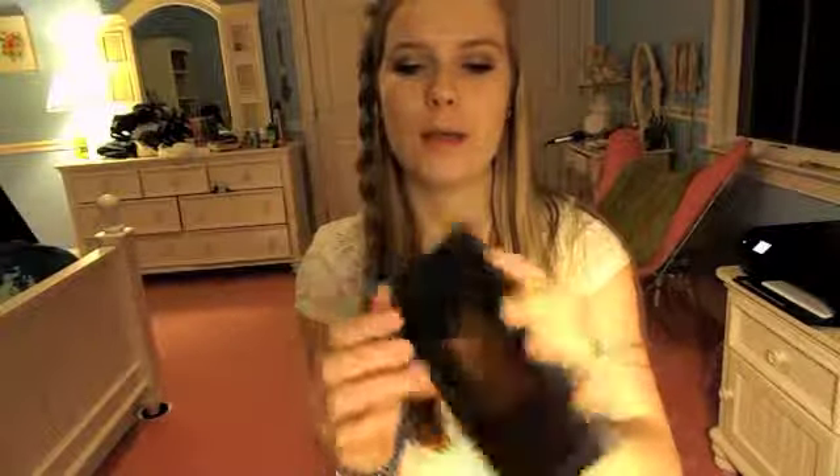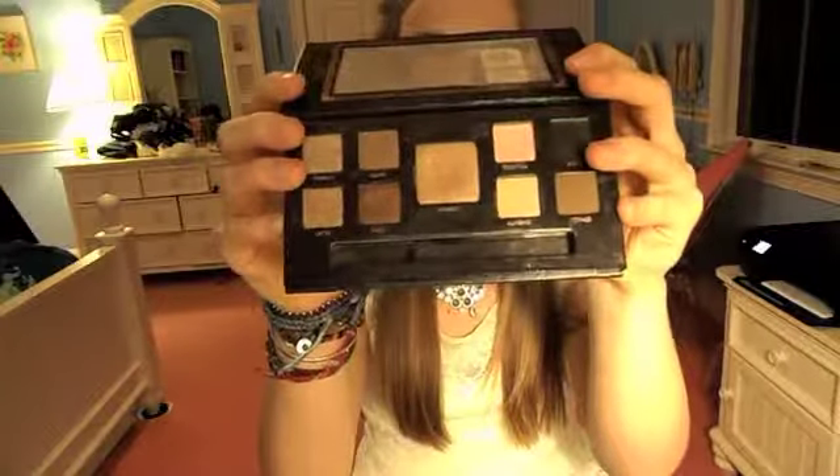I love this palette for going away because it has really neutral, natural colors that can also be played up, and if I'm going out for dinner or something like that I can have a more dramatic look but also a natural look.